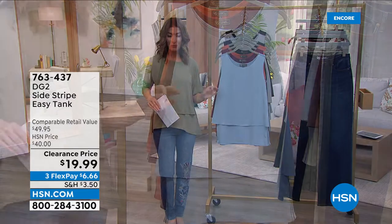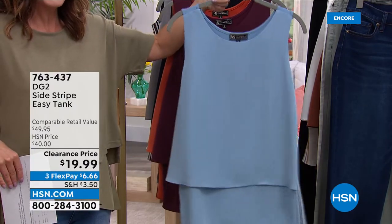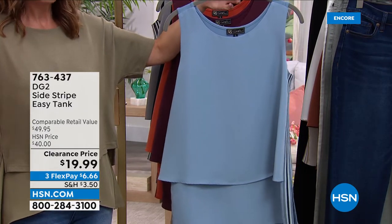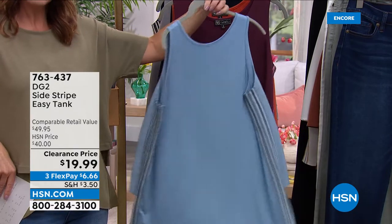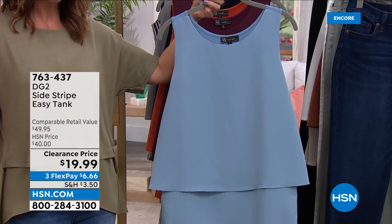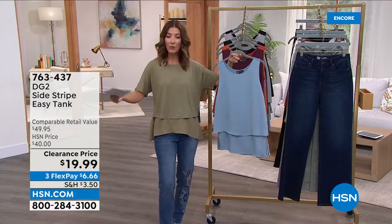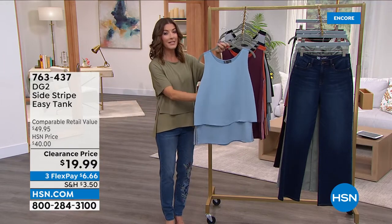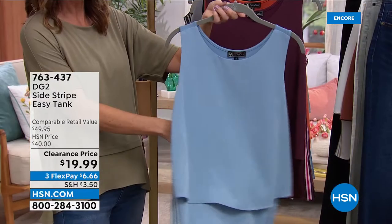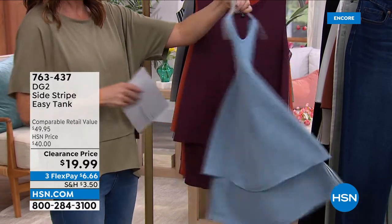For the easy tank at $19.99, call now or go to HSN.com. Get as many as you think you may like because you might not ever see an easy tank again for $19.99. This particular style is never coming back — even if it were reordered, it would be back to the regular price. That's 50% off. This is the chambray easy tank silhouette you know and love.